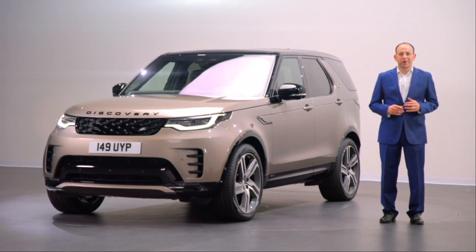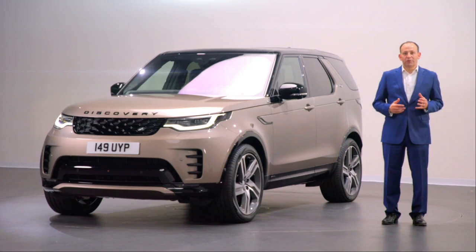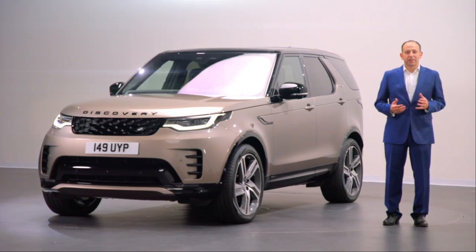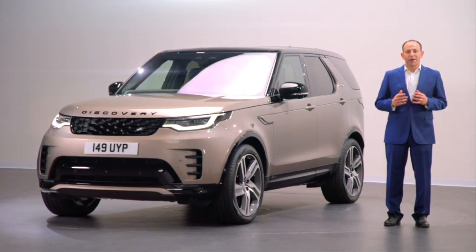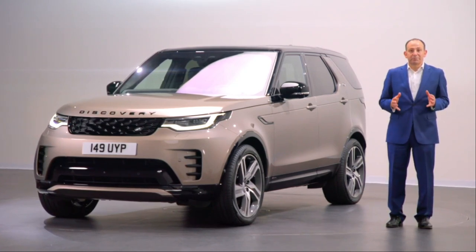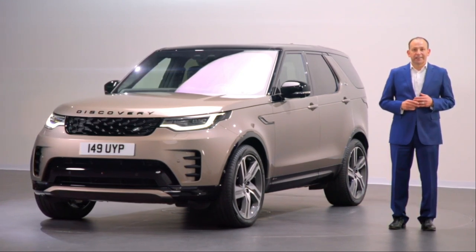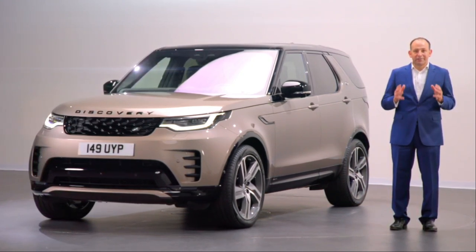Discovery is a fundamental part of the Land Rover family. It brings together Land Rover's legendary off-road capability with on-road comfort and unrivalled space and versatility. For those active families it's simply the best combination of the Land Rover DNA. And the new Discovery has just got even better.